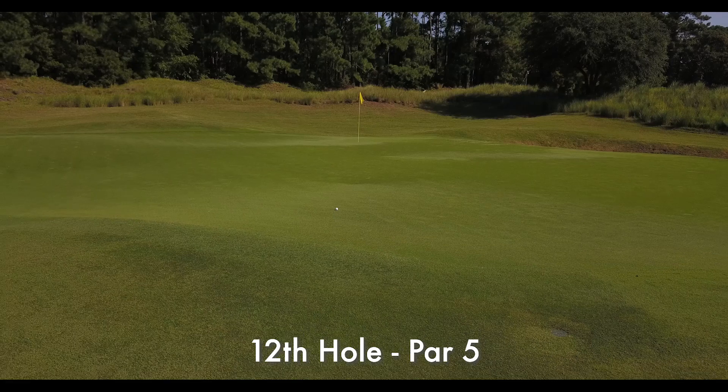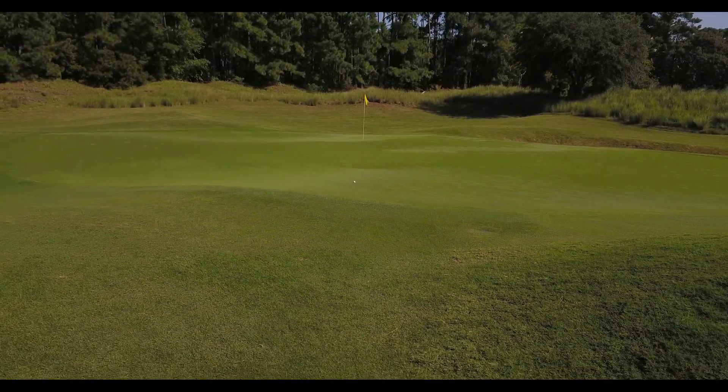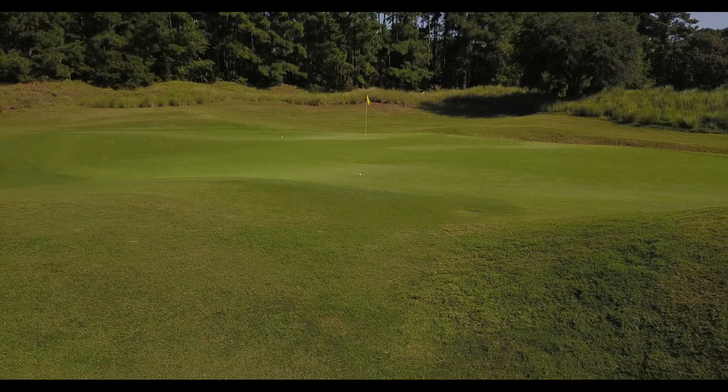Another great green complex sits on the par 5 12th. If you want to make birdie or eagle, you must find the right section of the green. Missing in the wrong spot will leave a tough uphill or downhill putt.